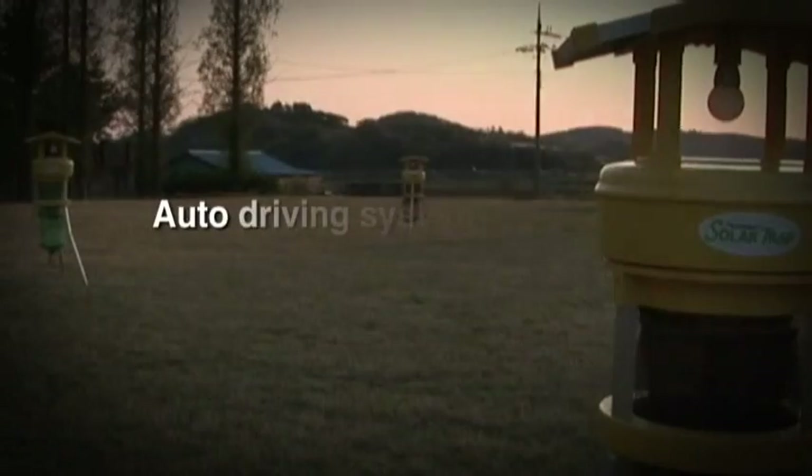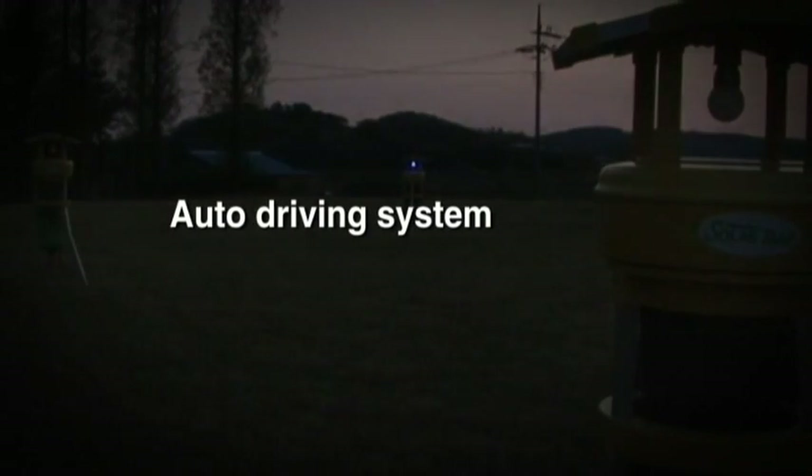Also, by the auto-driving system, at daytime it is charged, and at nighttime it automatically works.